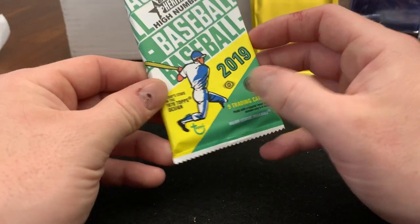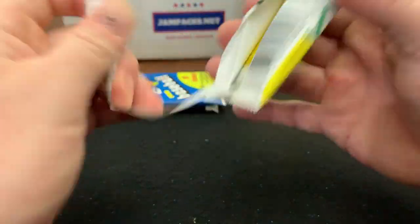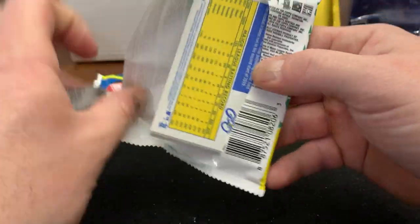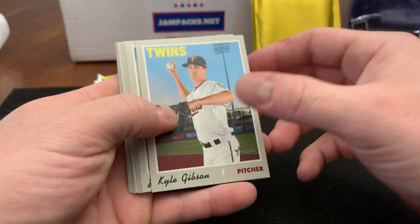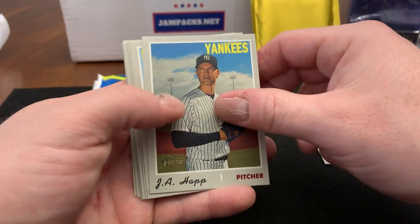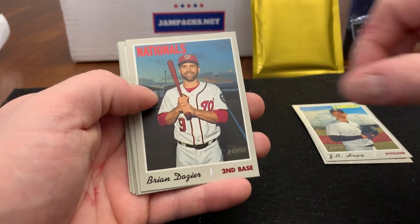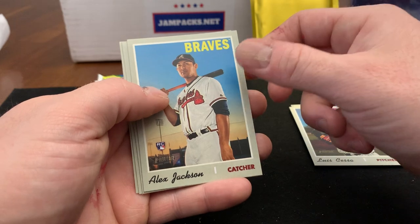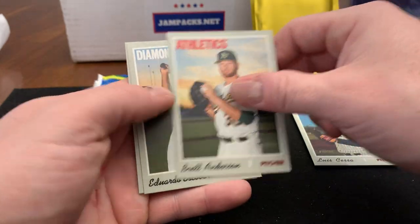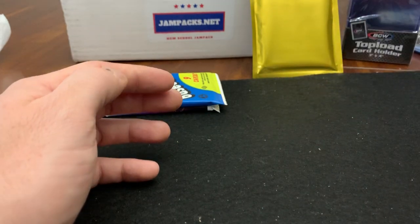Heritage High Number 2019 — there are autos in here and I've seen a lot of them get pulled. I haven't messed around a whole lot with the high number. We pulled Kyle Gibson, J.A. Happ, Fuentes rookie, Brian Dozier, Alex Jackson rookie, Brett Anderson, and Escobar. Nothing special out of that one.